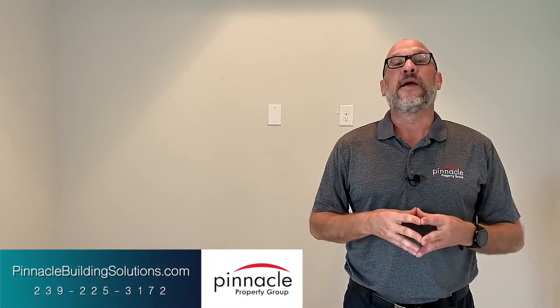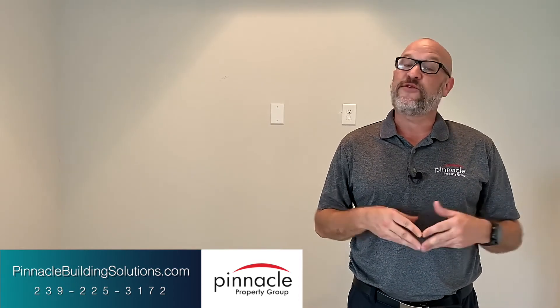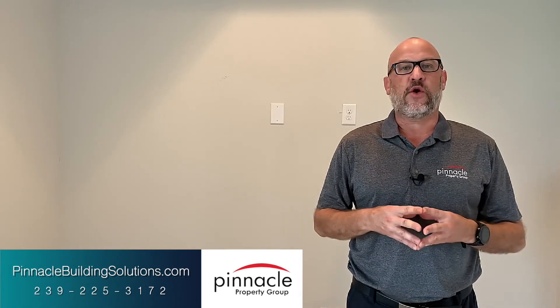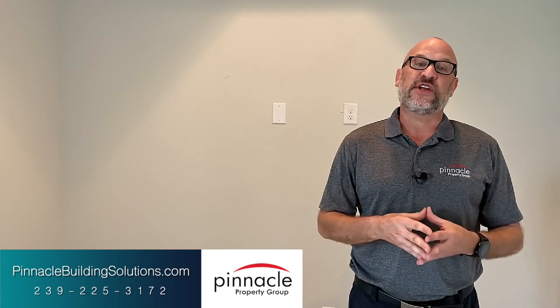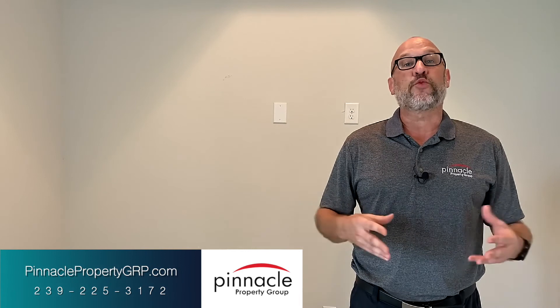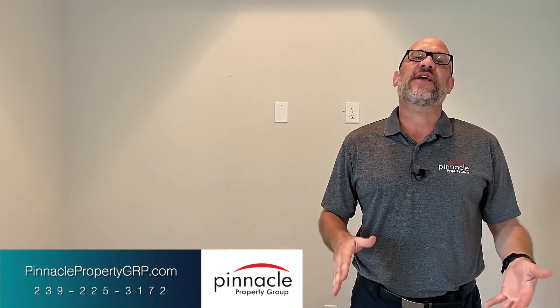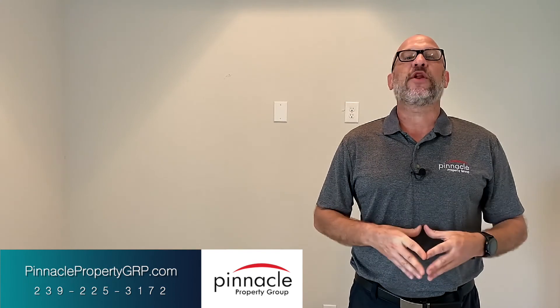If you are in the process of looking to build, please reach out to us at our website at PinnacleBuildingSolutions.com. If you are in the market for a new inventory home, purchasing land, or a resale, please check out our website at PinnaclePropertyGRP.com. Until next time, I'm Brian Ludden with Pinnacle Property Group.